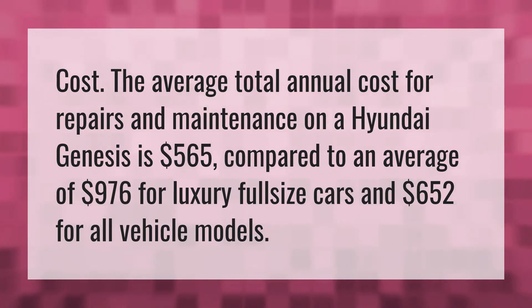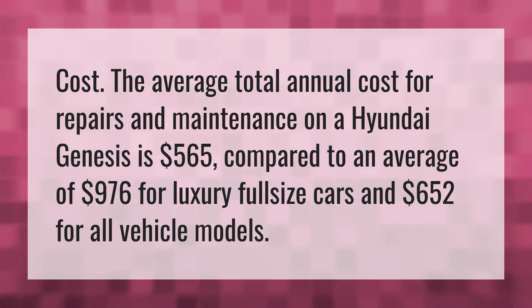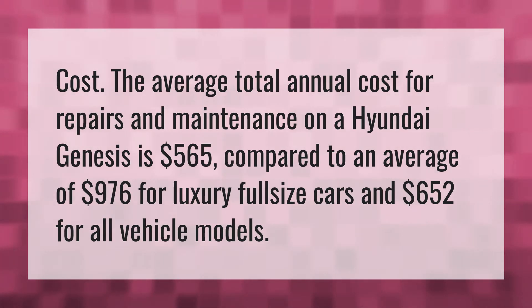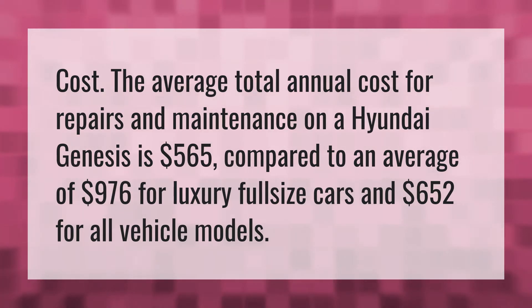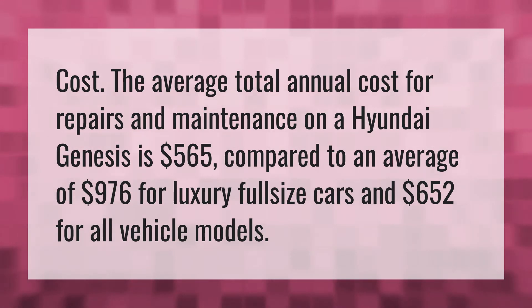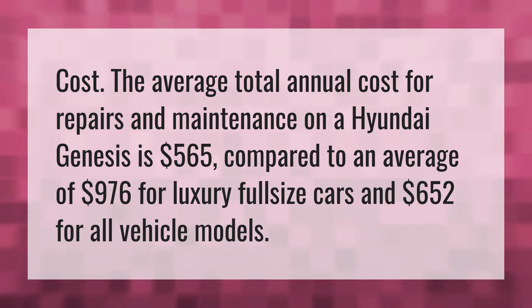Cost. The average total annual cost for repairs and maintenance on a Hyundai Genesis is $565, compared to an average of $976 for luxury full-size cars and $652 for all vehicle models.